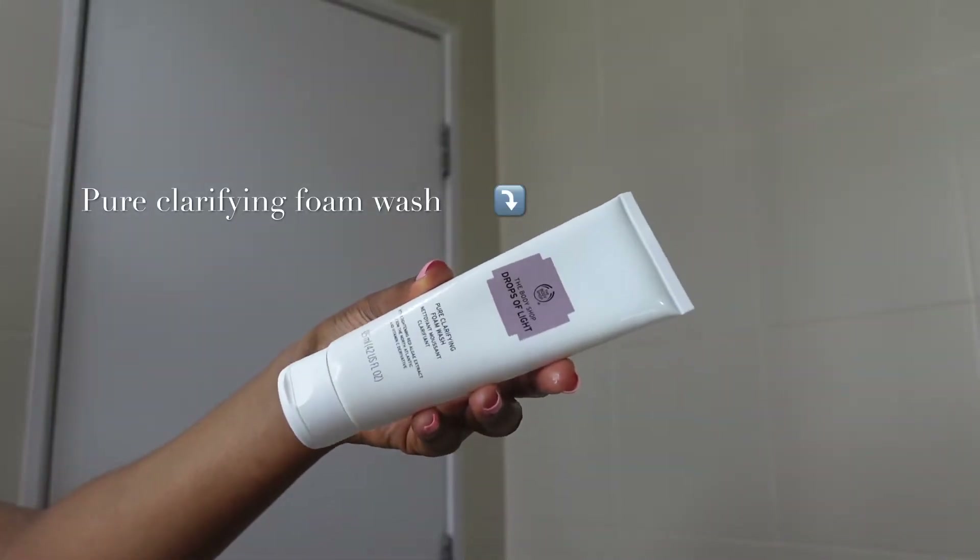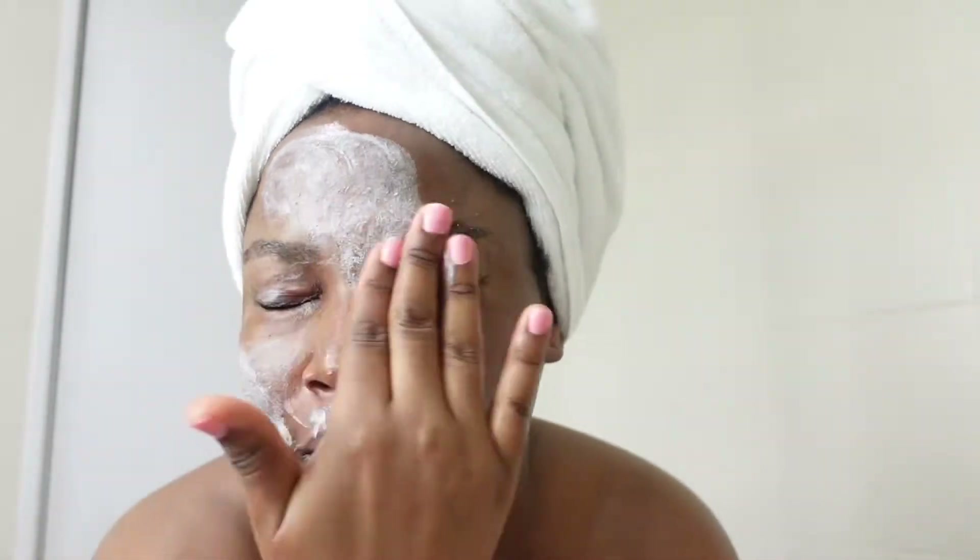For my face, I use the Pure Clarifying Foam Wash from the Body Shop. I love this face wash — this is literally my best.